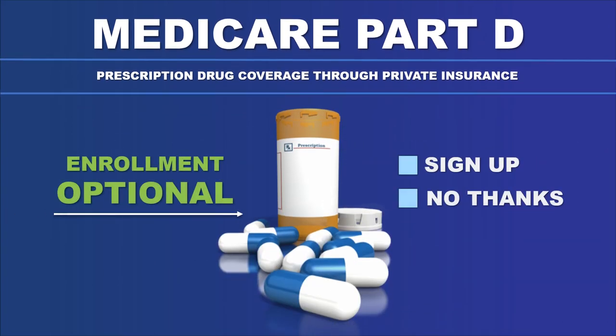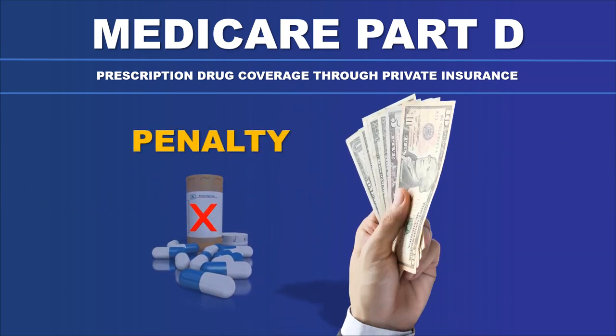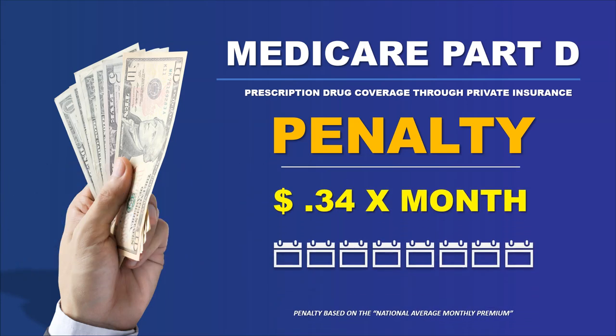Enrollment was told to be optional, so a number of people said, well, I don't take medications, and if it's optional, no thanks. But even if that is you, you will still be assessed a penalty. This is how the Part D penalty works: they base it on 1% of the national average monthly premium, and in 2024 that's 34 cents a month times the number of months you should have had Part D and didn't.